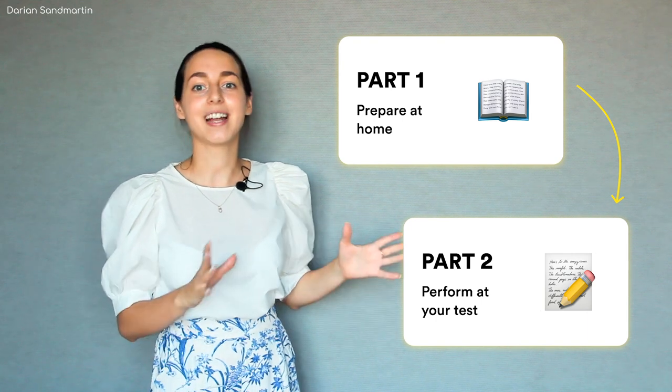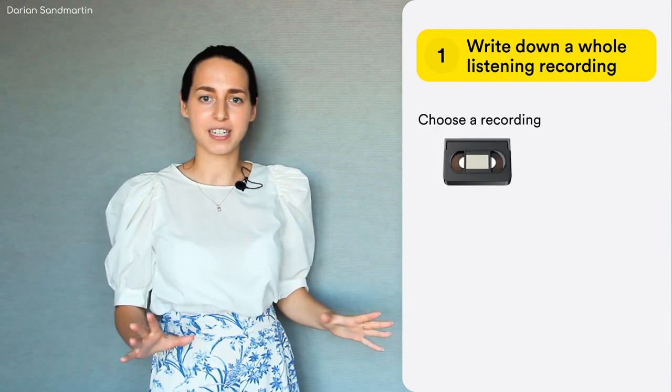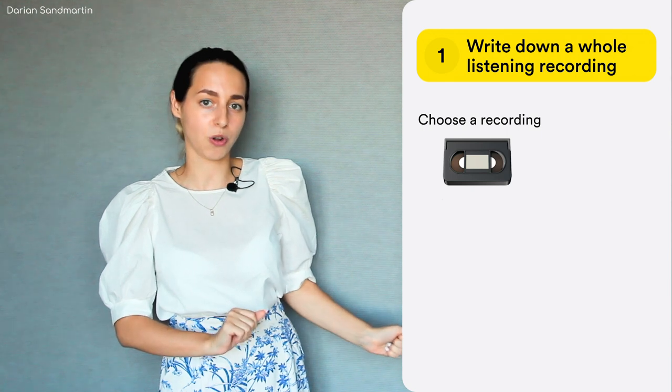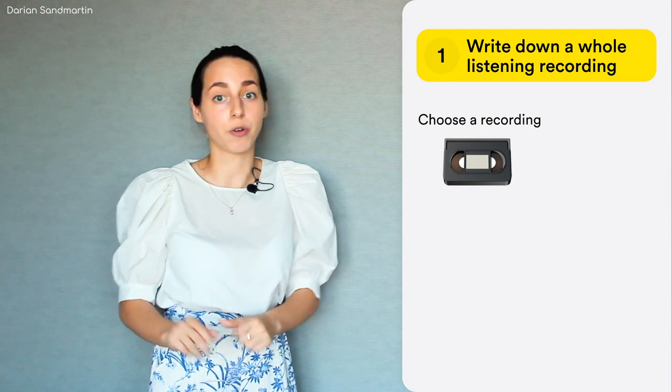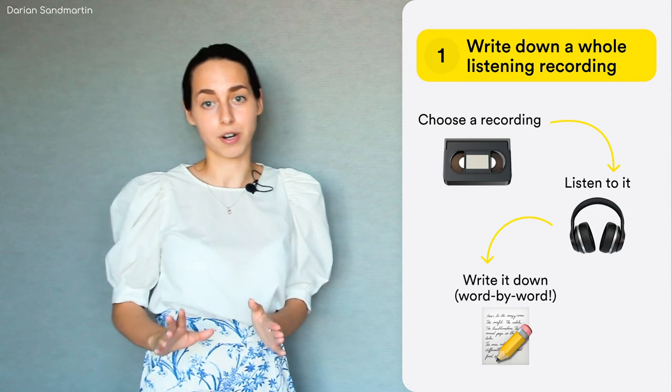The first tip for at-home preparation that I want to share with you is actually my favorite English exercise. I used to hate it when I was in middle school but then I understood how much it helps boost my language abilities — not only in listening but in many different aspects. So it is to write down a full recording. You take a recording — it doesn't matter which — it can be a track from your English textbook, a certain part of a podcast, or a whole IELTS listening recording. Listen to it and write it down word by word.